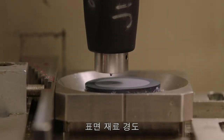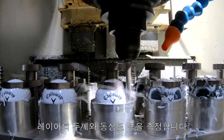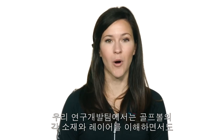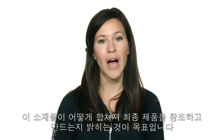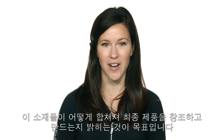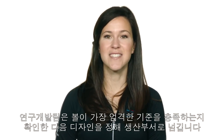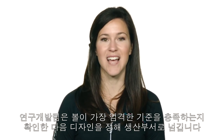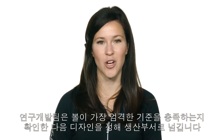We also measure surface and gradient hardness, moment of inertia, layer thickness and concentricity. Our goal is to fully understand each material and layer of our ball individually but also how they add together to create a final product. R&D works diligently to make sure our balls meet the highest standards before we set a design specification that we pass on to production.